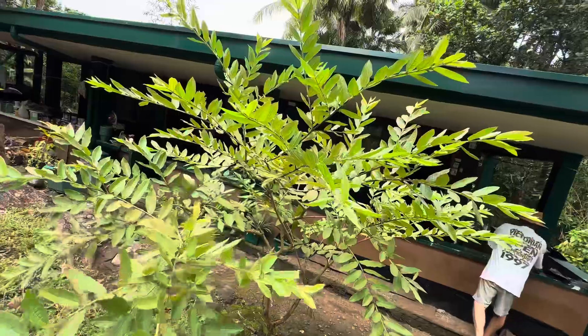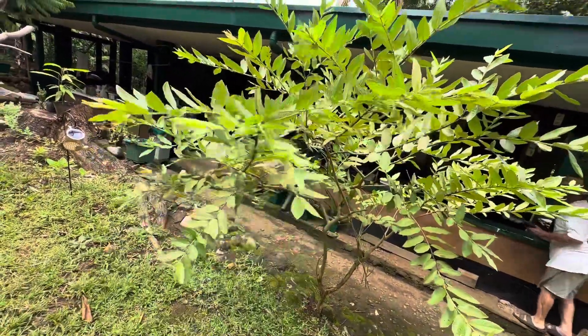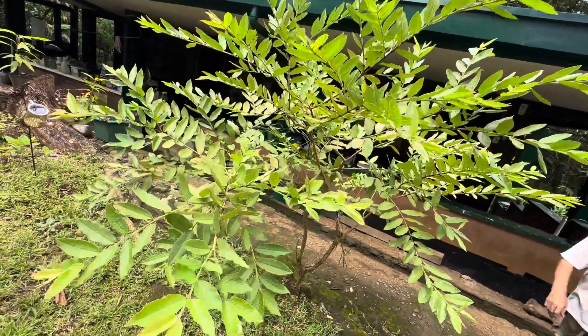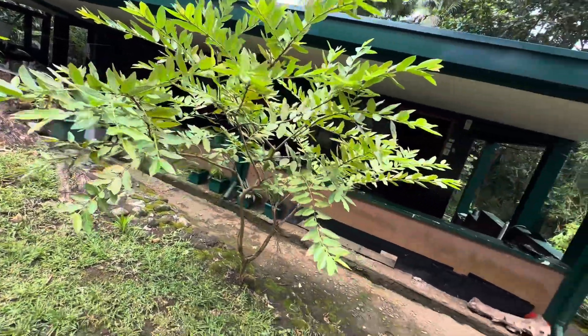Look at this guava — I like this guava. It hasn't given many fruits but that's okay, I like it. I can use the leaves just for my bath.